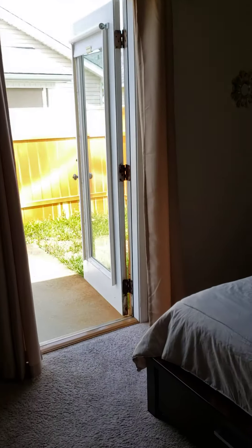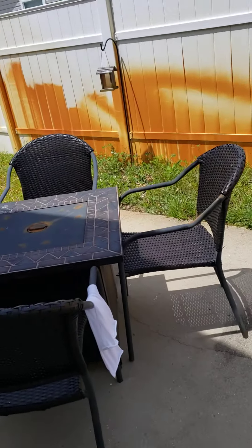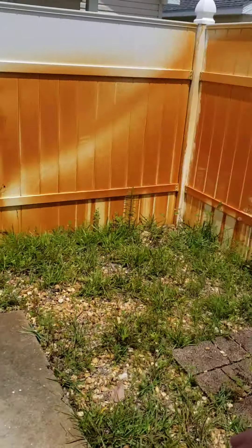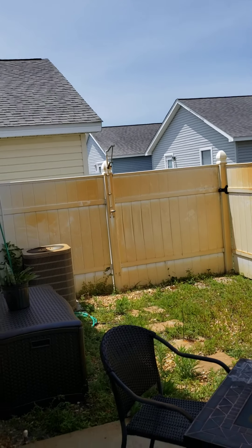The shed door is wide open. There's a shower back there. I don't know why that was open.